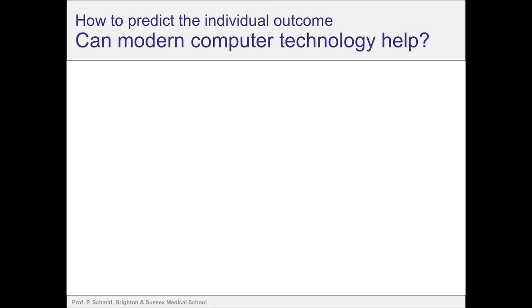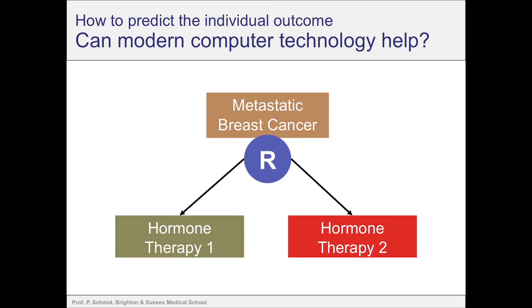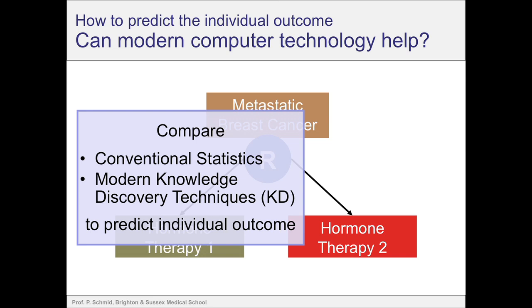The next question was: if we have all those clinical parameters, can we improve prediction of outcome using better computational methods? What we did at this point was conventional statistics, but could modern computational methods actually predict outcome better? For this, we used data from several randomised trials using different types of hormone therapy in metastatic breast cancer. We used two different ways of analysis: one is conventional statistical analysis, and the other is what we call knowledge discovery techniques in databases — basically an approach using several techniques from decision tree learning to artificial neural networks, Bayesian networks, fuzzy clustering, and so on. It's a whole array of different computer technologies used to predict individual outcome and find hidden information in databases that we wouldn't find with conventional statistics.